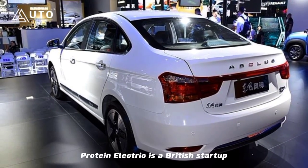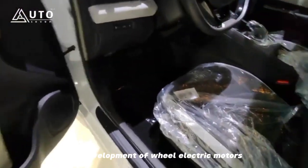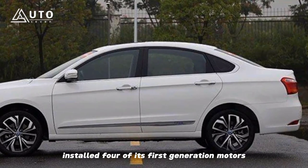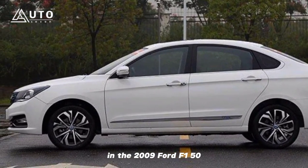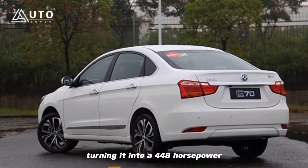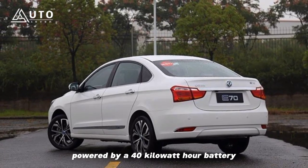Protean Electric is a British start-up founded in 2008 that specializes in the development of wheel electric motors. That same year, the company installed four of its first-generation motors in the 2009 Ford F-150, turning it into a 448-horsepower zero-emissions pickup truck powered by a 40-kilowatt-hour battery.